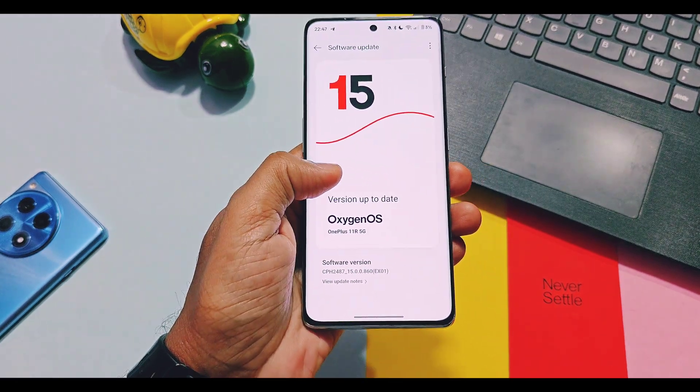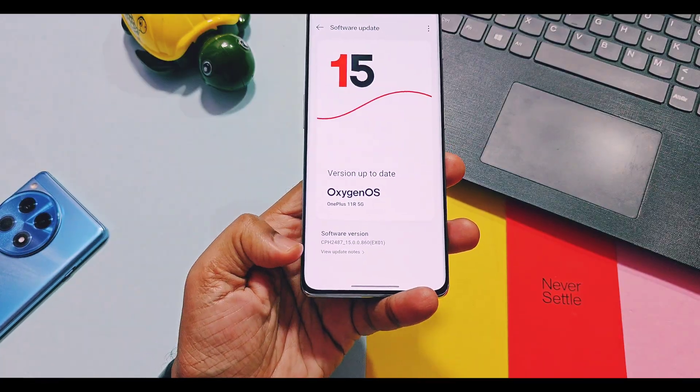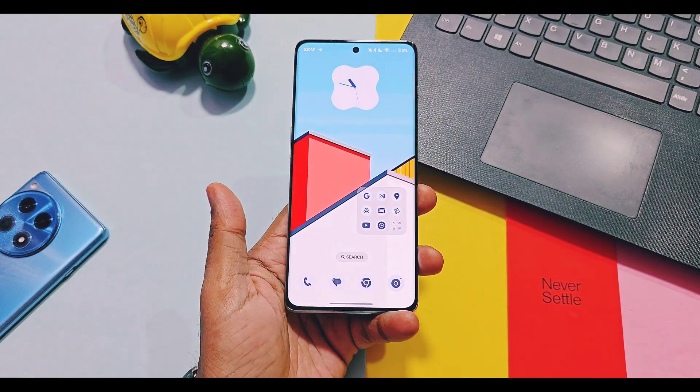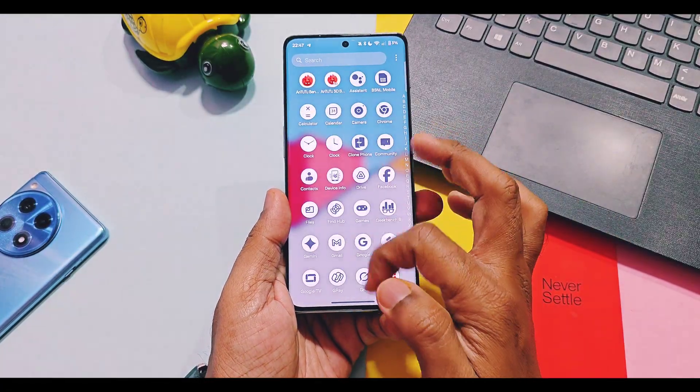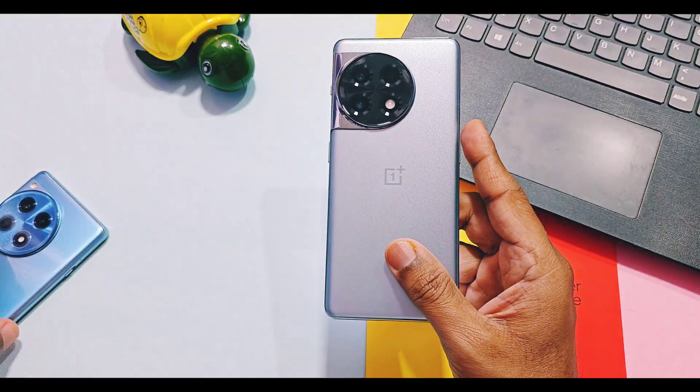That's all for today, guys. Hope you liked our work — please do like and share this video, subscribe to our channel, and press the bell icon for notifications of our upcoming battery and performance review video for this new update and the OxygenOS 16 closed beta testing program for OnePlus 11 series devices. Thanks for watching, see you next time, take care, bye bye.